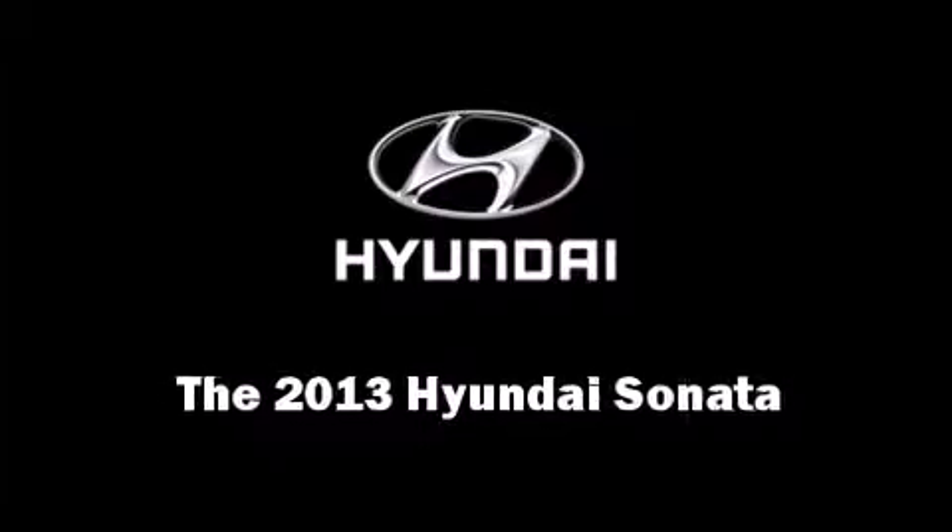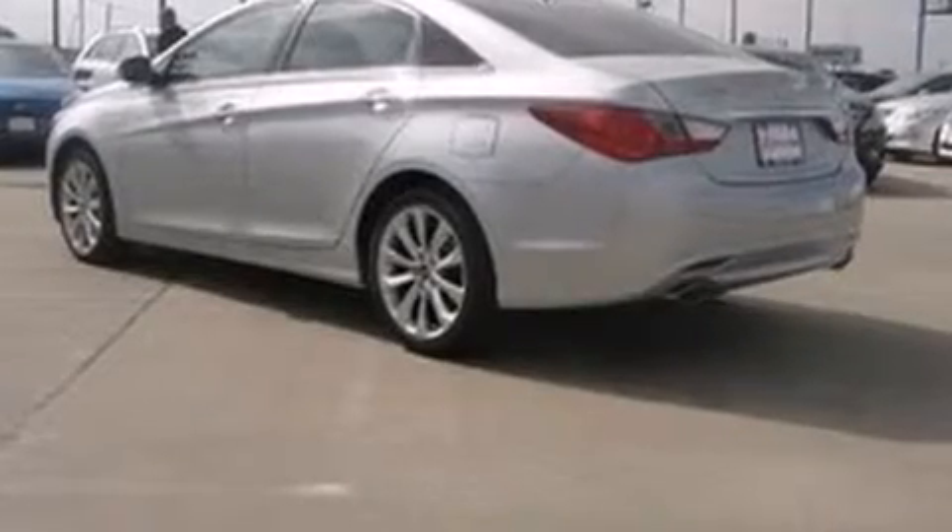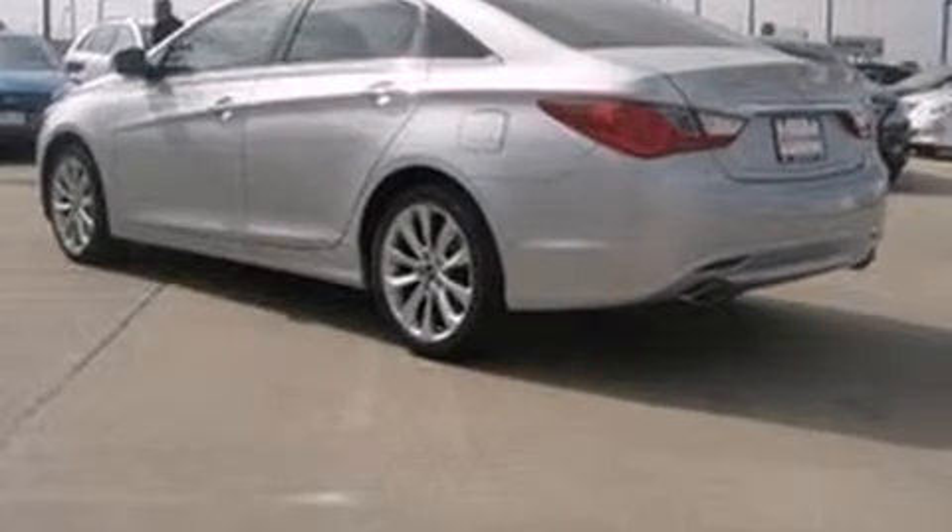Discerning drivers will appreciate the 2013 Hyundai Sonata. It features an automatic transmission, front-wheel drive, and a 2.4-liter four-cylinder engine.